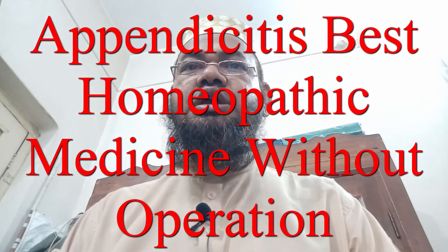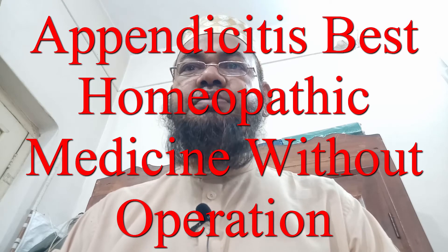I shall describe and show appendicitis-based homeopathic medicine, or appendicitis homeopathy treatment — its cases and symptoms.